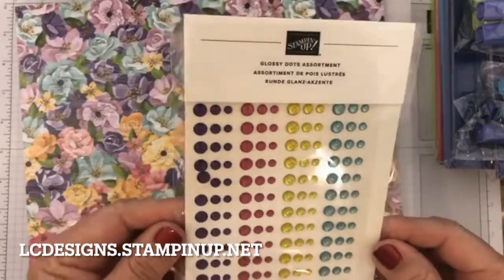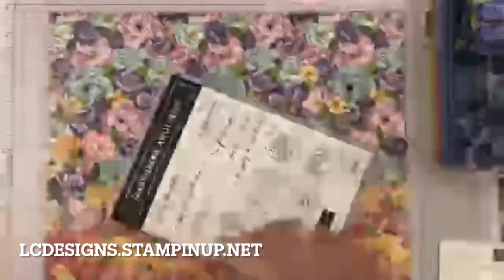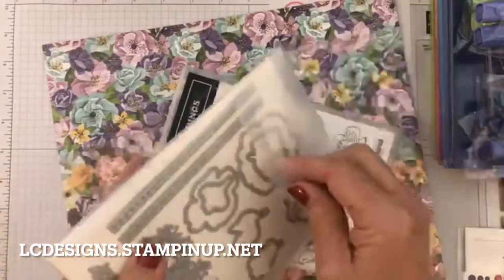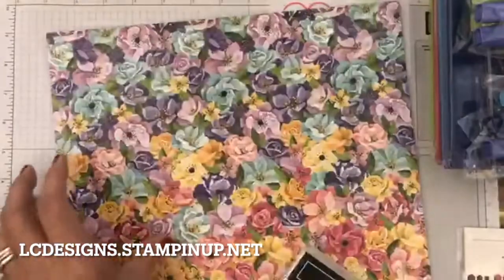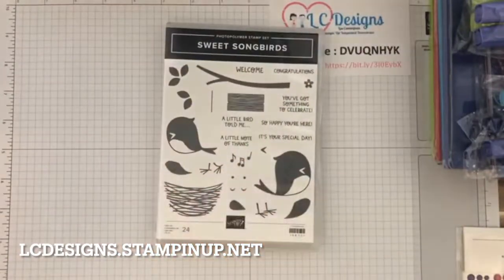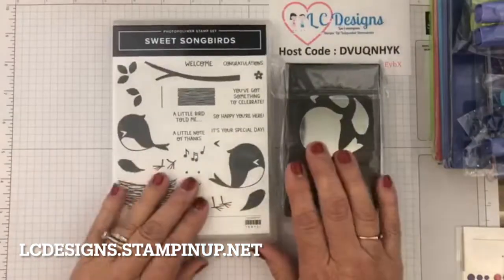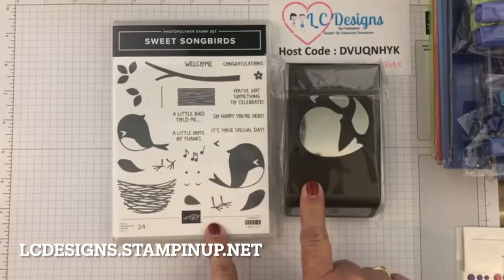I didn't use Wink of Stella on my project today — I'm surprised, I must have just not thought about it. My other one I got was the Sweet Songbirds, and there's a punch to this. I have not played with it. There's no DSP with it, but it's a cute little set.